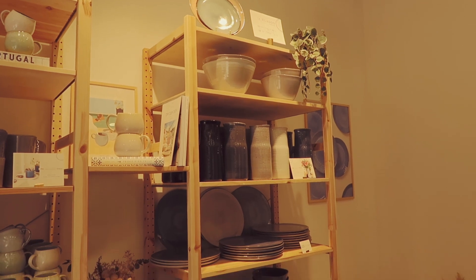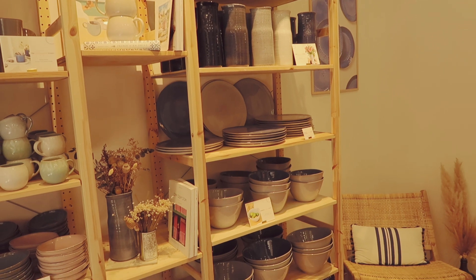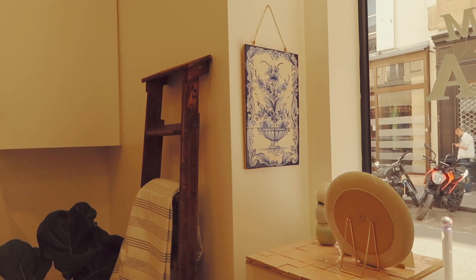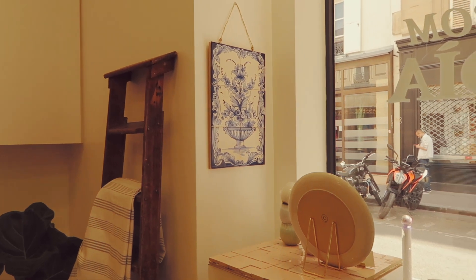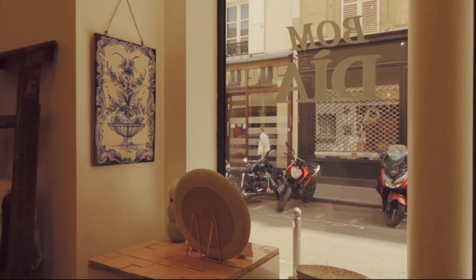I personally really liked the jugs — they were the standout for me, although the plates and the bowls looked really cute as well. Honestly, I'm really glad that I ended up finding this little boutique. And that is it for today — thank you so much for watching this episode, or at least the second part.